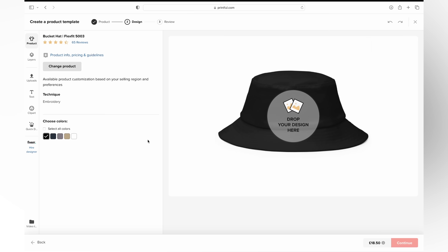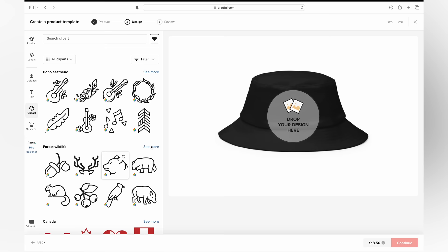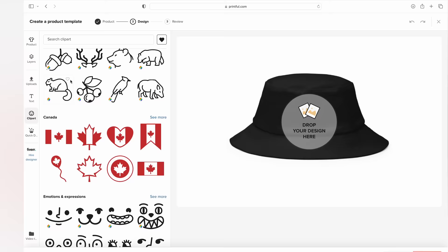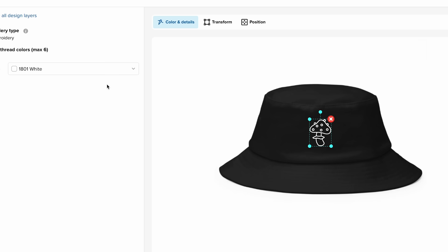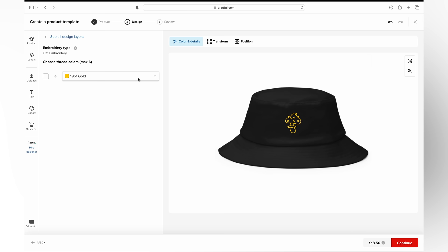Printful has recently added a lot more features to the product designer. You can add text with lots of different fonts. There's a clip art section with lots of different types of clip art, and the great thing about these pre-made designs is that they're all embroidery friendly, meaning they work really well when sewn onto hats. You can choose different colours. They've also got pre-made designs with text for certain niches. I'll search for 'mushroom' — there are lots of different mushroom designs. I'll go for this one, it adds straight onto the hat, and I'll choose a gold coloured embroidery. That's how easy it is to add a design onto a hat.